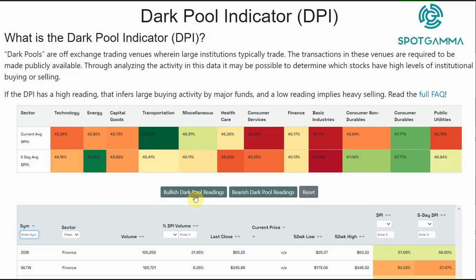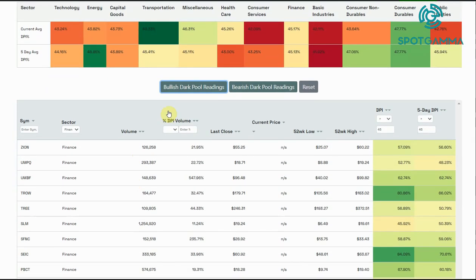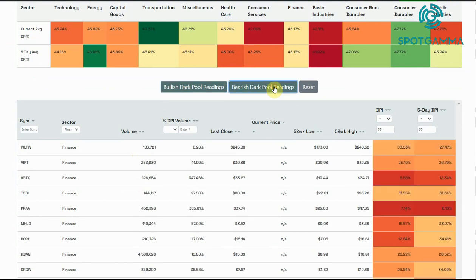If you click these two filter buttons, we actually filter this information out for you. If you're looking for dark pool readings that are bullish, click this filter button and it will show you all stocks that have a five-day and today's DPI over 45. You can then flip to a bearish filter, which shows you readings under 35.